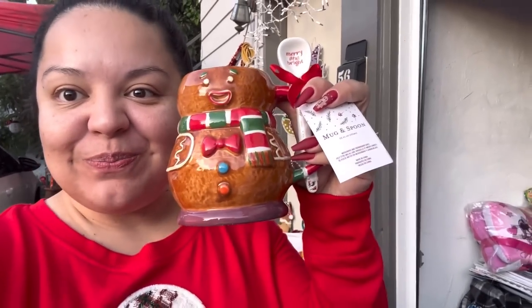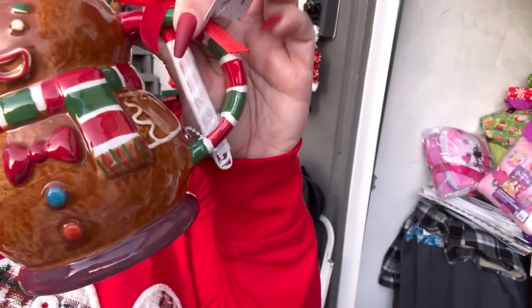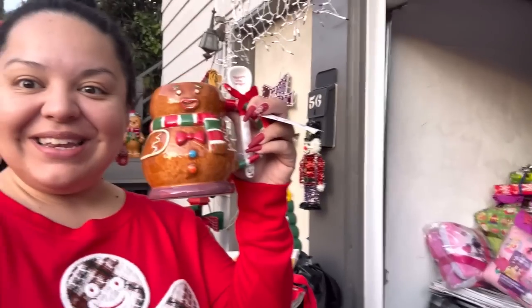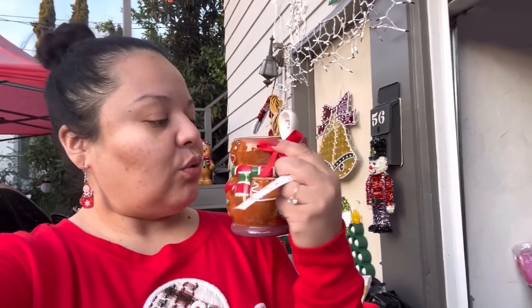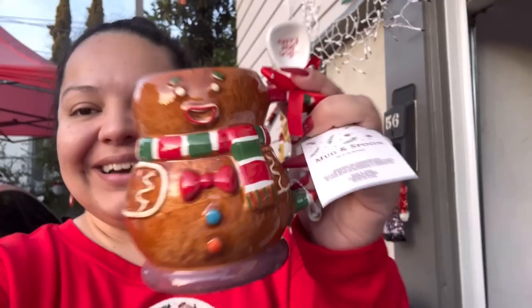Look, isn't that so adorable? It comes with a spoon and it says 'Merry and Bright.' Look at that spoon — it has design on the handle as well. It was only $4.99 from Burlington. What a perfect mug! Thank you, Ramona. I love it. Look at his lips — I love gingerbread, can you guys tell?